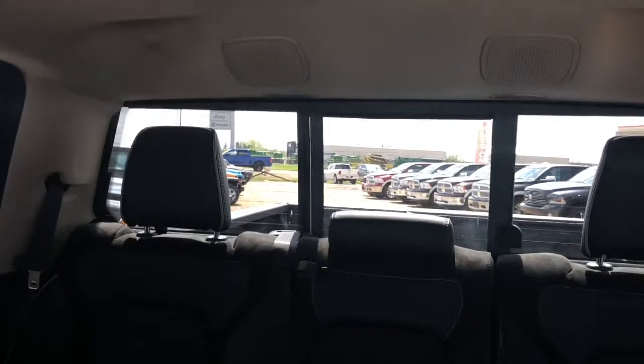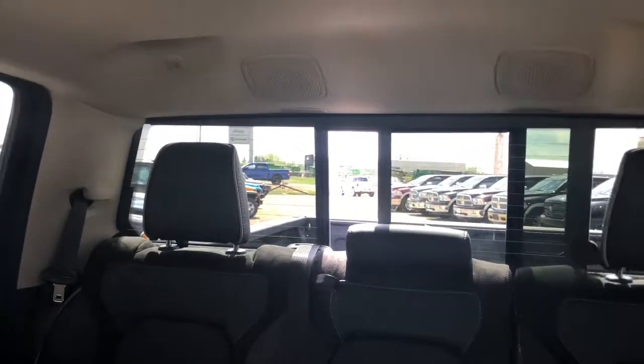Up here you have your rear window open — I just want to show you guys. There you go.